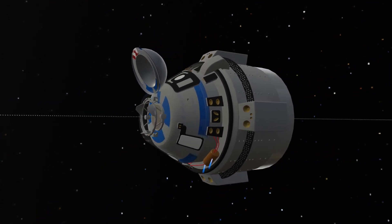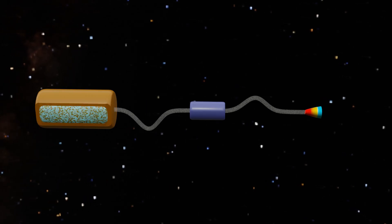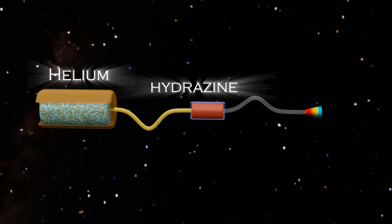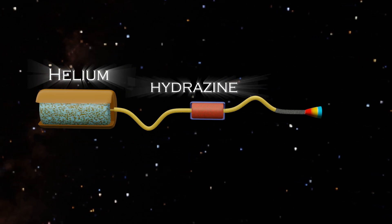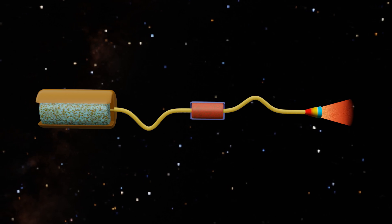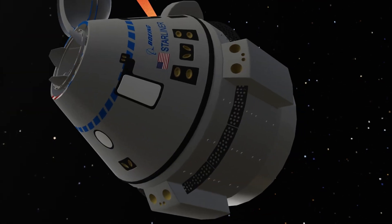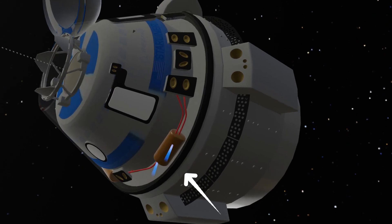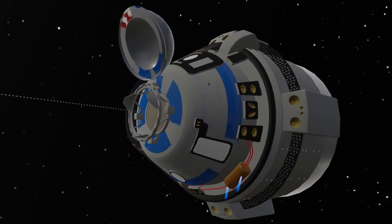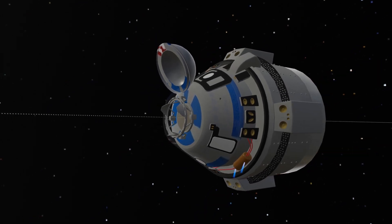These thrusters operate using two separate tanks. One tank stores helium gas at high pressure, and whenever the thrusters need to fire, this gas applies pressure on the Hydrazine fuel tank. This pressure forces the Hydrazine fuel into the thruster where it ignites and releases hot gases, generating thrust. However, in this mission, there was an uncontrolled leakage of helium gas from the tank. As the pressure dropped, the thrusters failed to fire properly, causing the capsule to gradually drift off its trajectory.